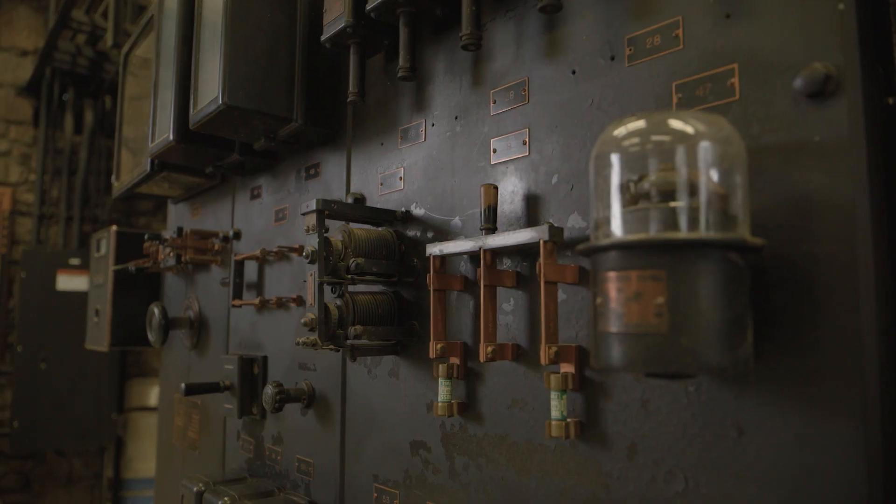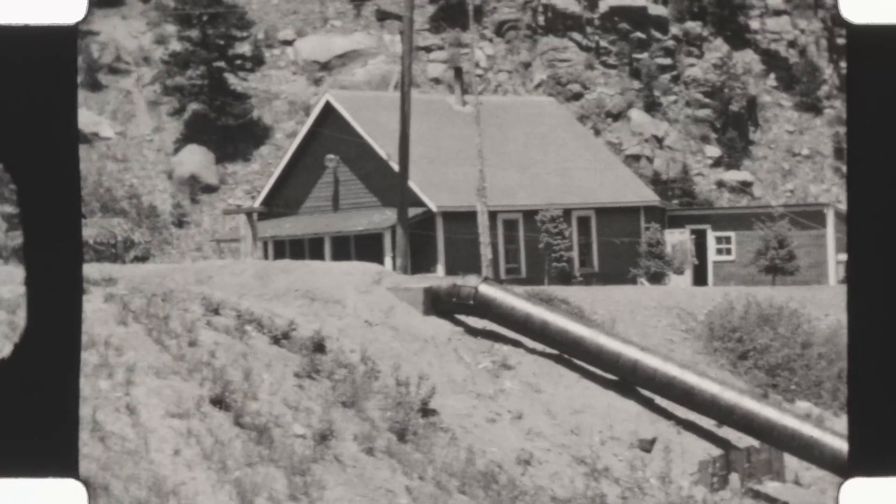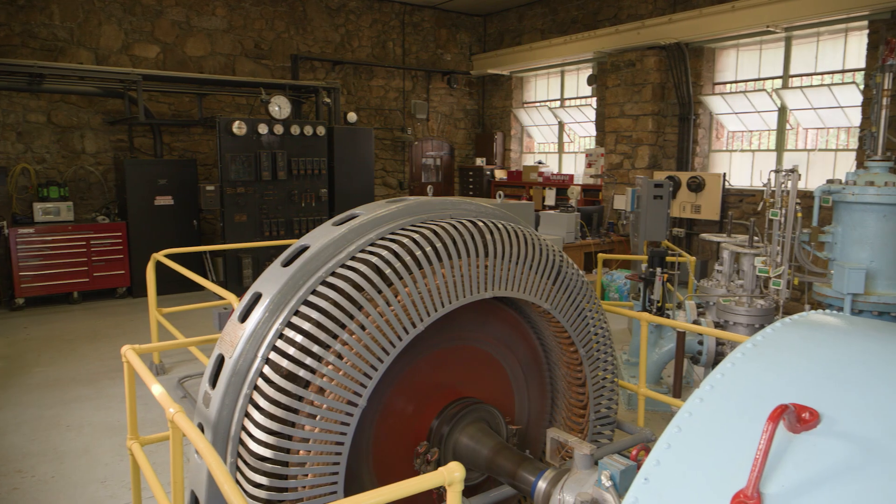What's neat about Ruxton is it was the world's first fully automated hydroelectric power plant. It became unautomated for a long time and had a caretaker who lived here on site. We re-automated it in 2013, so it's kind of gone full circle.